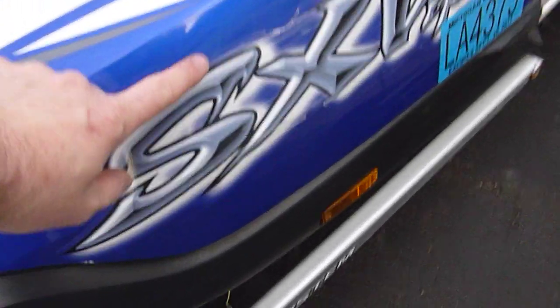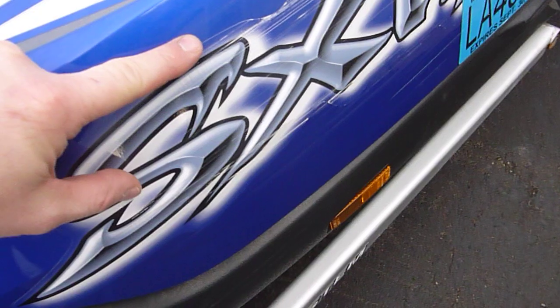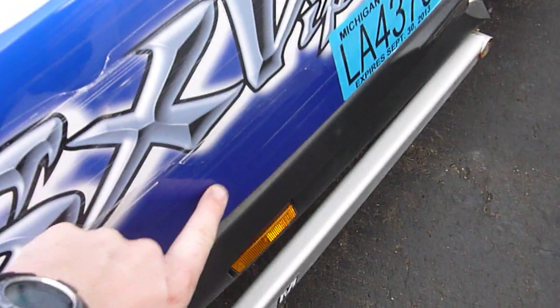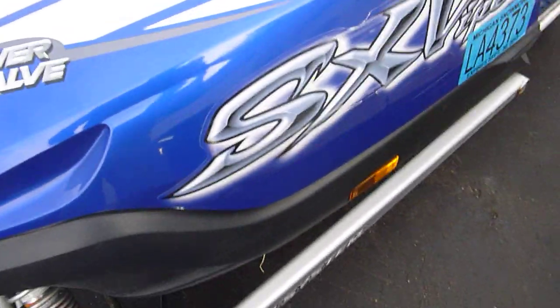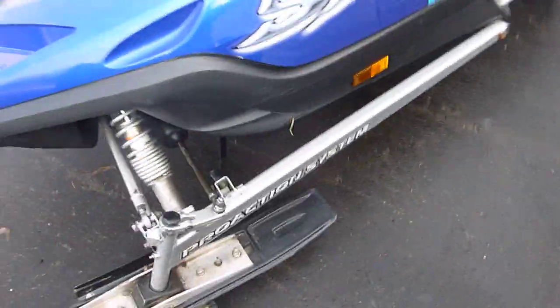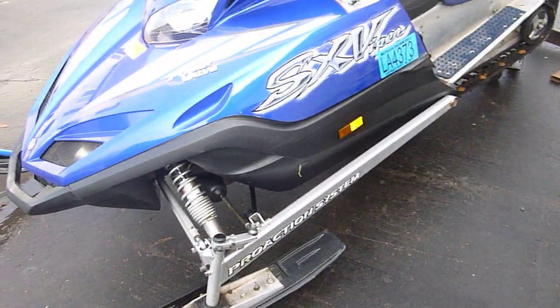The only marks on the body are some scuffs — mainly on the stickers, but a little bit below the stickers on the hood. The hood is not cracked anywhere, and the belly pan is scuffed up on the edge on the same side. Other than that, it looks like it must have gone over on its side one time.